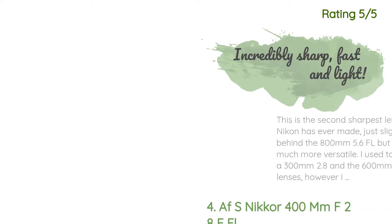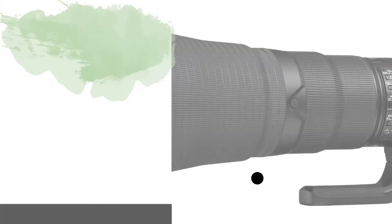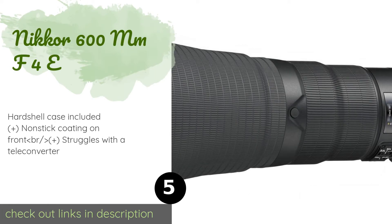Another happy customer said: 'This is the second sharpest lens Nikon has ever made, just slightly behind the 800mm f/5.6 FL, but it is much more versatile. I used to own a 300mm f/2.8 and the 600mm f/4 VR lenses; however, I now own just this super-tele and a 1.4x TC and I am much happier. You can't go wrong with this lens.'